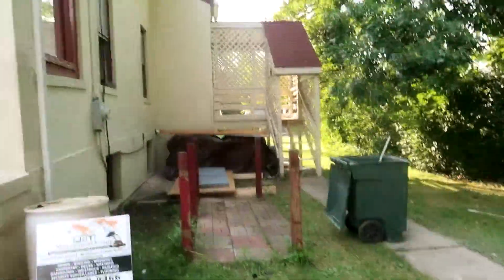So let's go in the house so I can show you guys some progress. All of that is going to be removed and replaced with a beautiful deck.